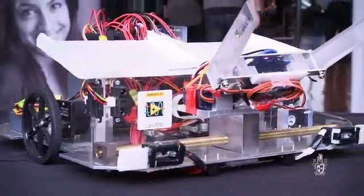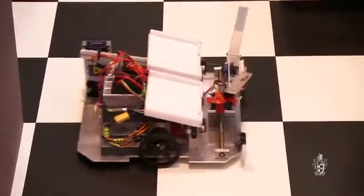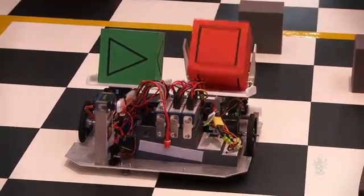The competition is about building an autonomous vehicle. The theme is search and rescue, so the robot has to drive around and find a person — a victim of something — and then rescue them. It has to take them back and drop them off at a helipad.